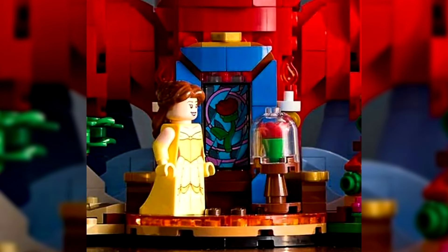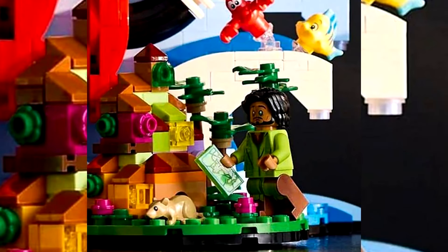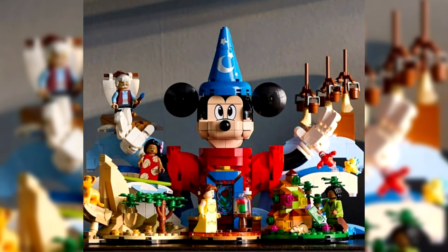The piece count is 1103 and it will be priced around the $100 mark, so probably around £85 to £90 here in the UK. It comes with a bunch of minifigs: Lilo, Simba, Geppetto, Belle, Sebastian, and Flounder.